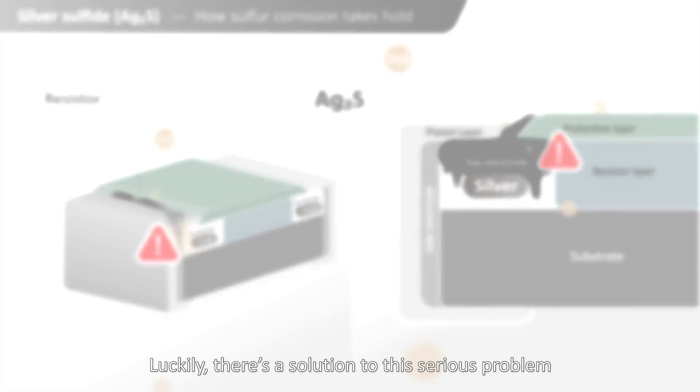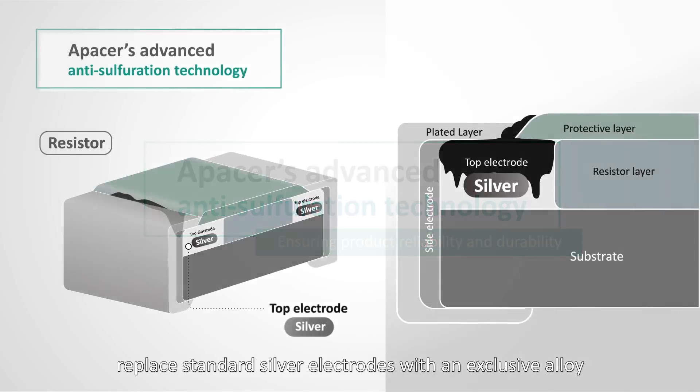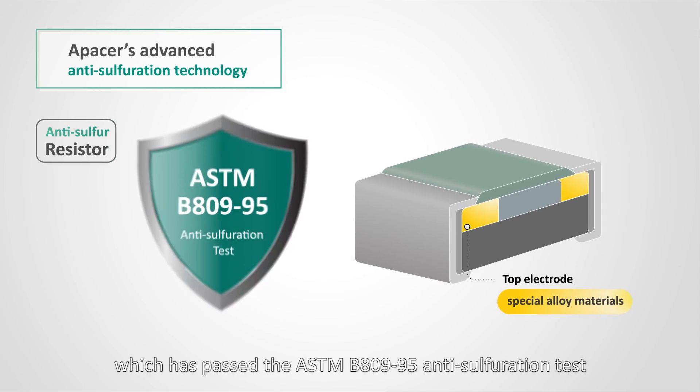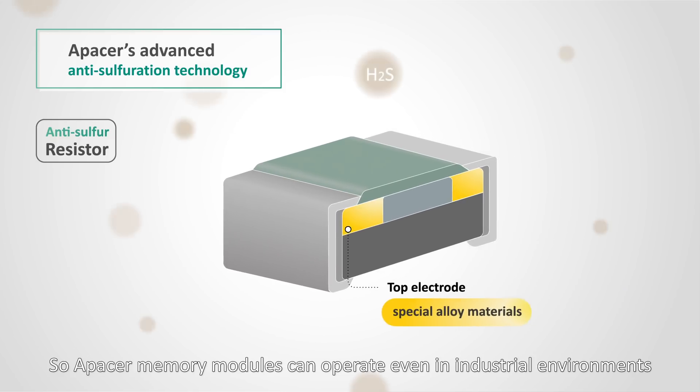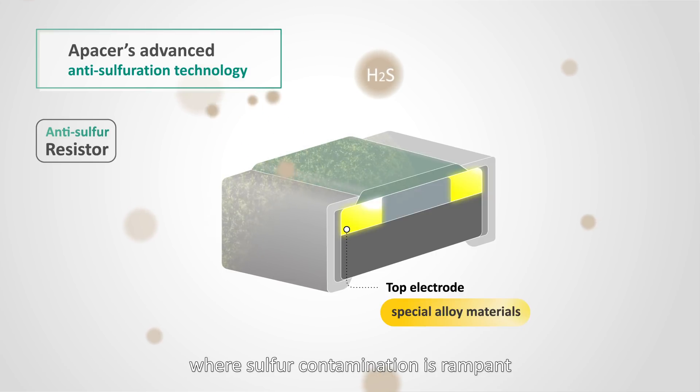Luckily, there's a solution to this serious problem. A-Pacer's patented anti-sulfuration memory modules replace standard silver electrodes with an exclusive alloy, which has passed the ASTM B809-95 anti-sulfuration test. A-Pacer memory modules can operate even in industrial environments where sulfur contamination is rampant.